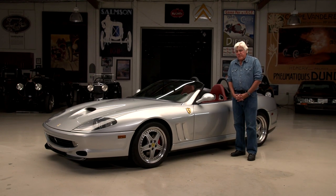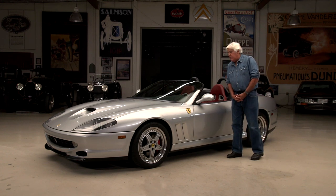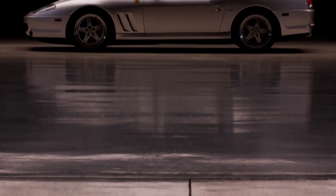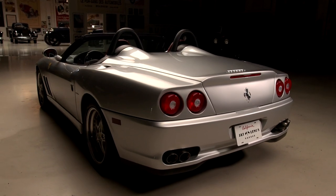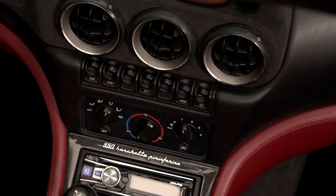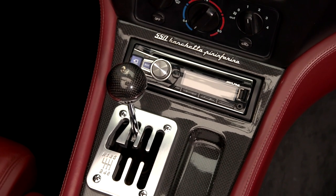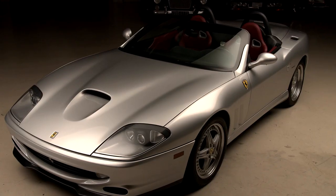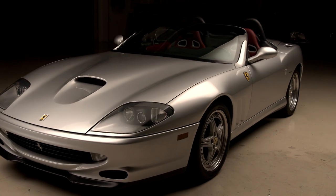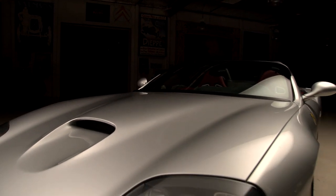Welcome to another episode of Jay Leno's Garage, featuring automotive royalty and a special Ferrari. This is a 2001 Ferrari 550 Barchetta Pininfarina. It was the reemergence of a V12 in a front-engine Ferrari since the '60s and early '70s. It has the classic Ferrari gated shifter, which to me says Ferrari. 5.5 liter, about 480 horsepower approximately.